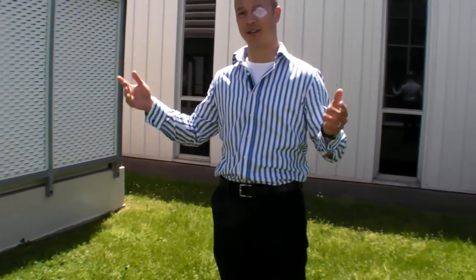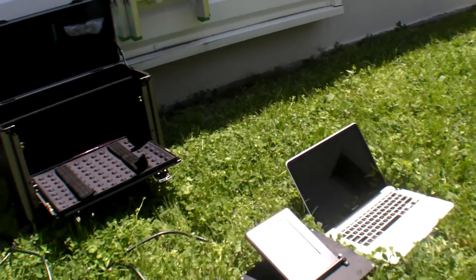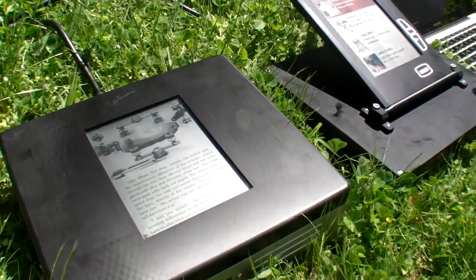Hi, everyone. I'm Kurt from Liquivista, and I just wanted to show you some of the displays that we've got on. It's a beautiful sunny day out here in Toulouse. We're at the Freescale facility, and we've got a couple of our displays lined up here.